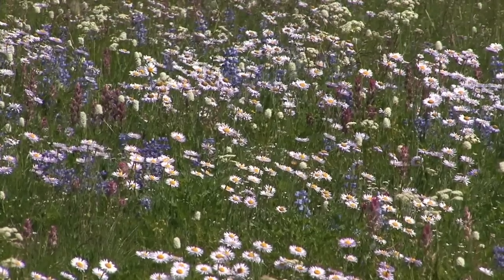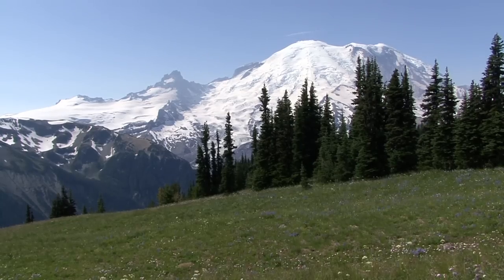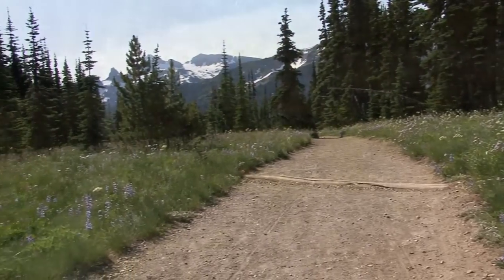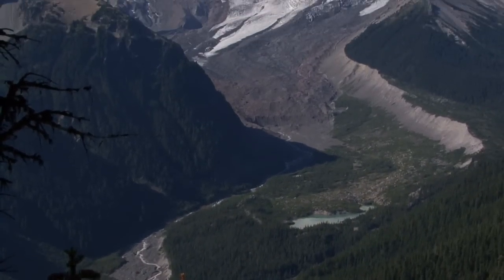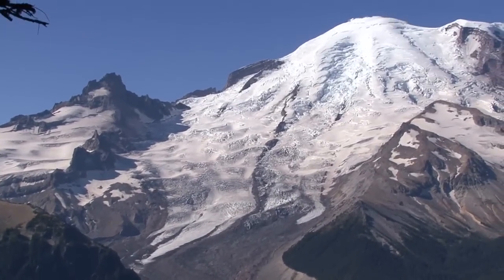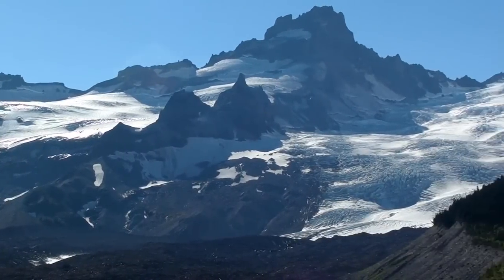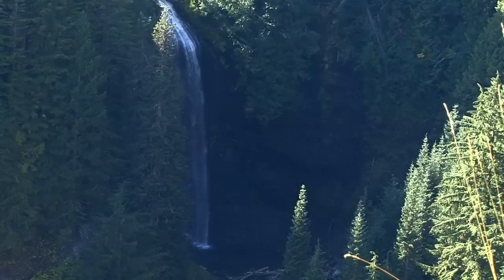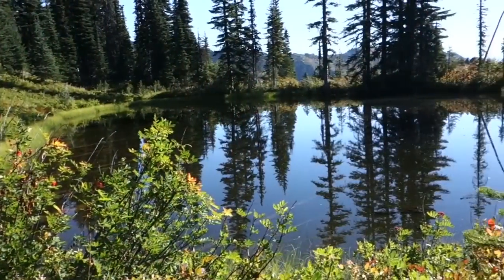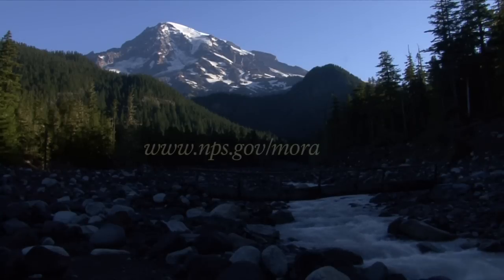Located on the drier east side of Mount Rainier, subalpine meadows around Sunrise have a different character than areas that receive more rainfall, like Paradise. Hiking opportunities abound, with trails leading through subalpine meadows and along volcanic ridges. Where will your next Mount Rainier adventure take you? Will you stand at the foot of a glacier, gaze up at an ancient forest canopy, or surround yourself with wildflowers? Will you hike to a waterfall or relax next to a subalpine lake? Or will you stay for a while to enjoy the view? Plan your visit to Mount Rainier National Park by visiting the park website.